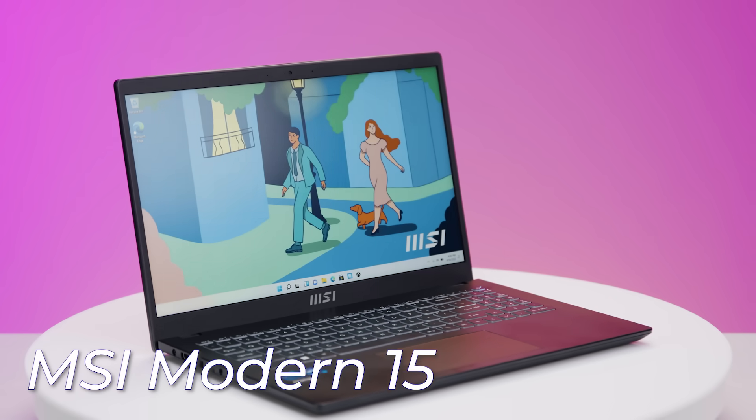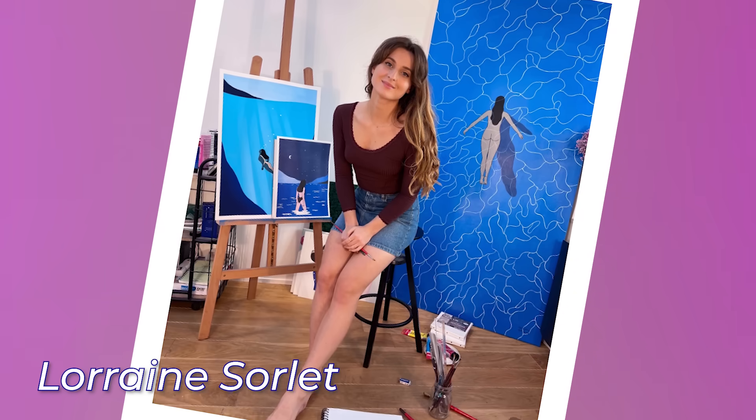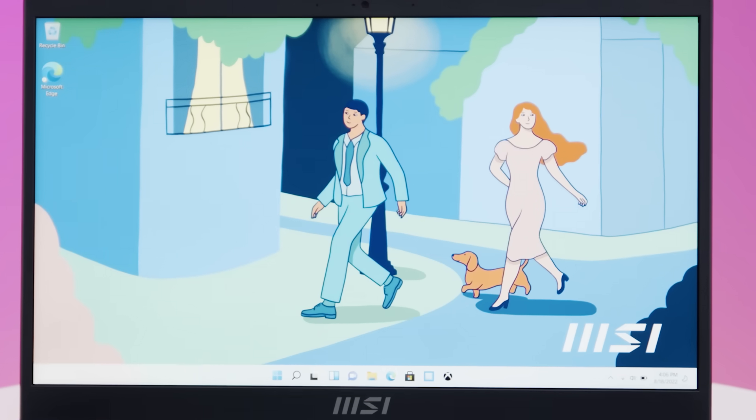The MSI Modern 15 is really a laptop for the everyday user — your do-it-all laptop. It's ready to take on your day and whatever your day throws at you, you're ready to go. MSI collaborated with Lorraine Sorlet — a French illustrator — who worked with them specifically to develop the design and aesthetics for this latest generation of the Modern 15 laptop.